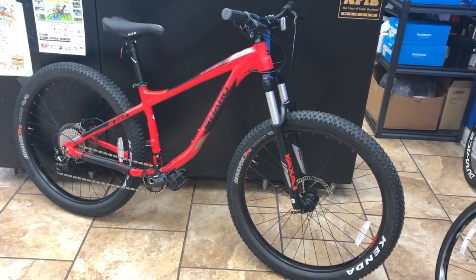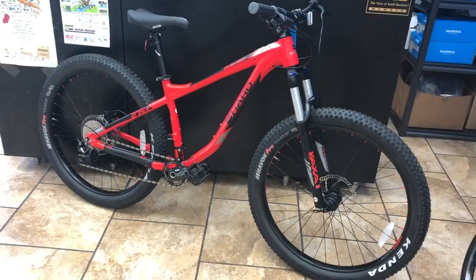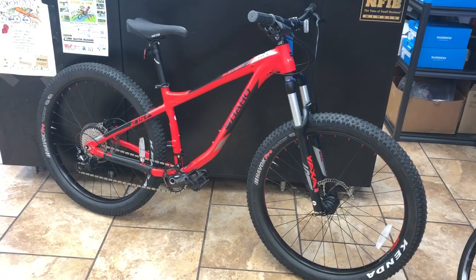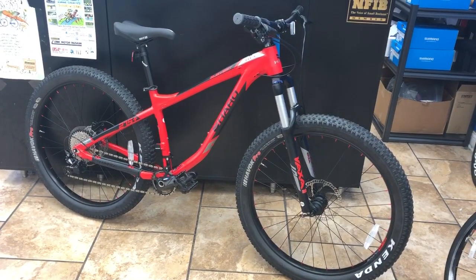If you have any questions, feel free to email us at middletowncycling@gmail.com, go to our website at www.middletowncycling.com, check us out on Facebook, or give us a call at 502-384-0770. We really appreciate the business — we're going the extra mile to get you better deals. Thanks, have a good day!